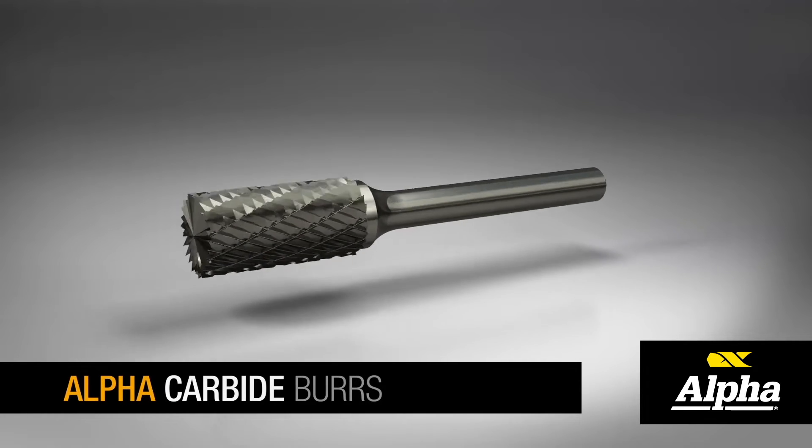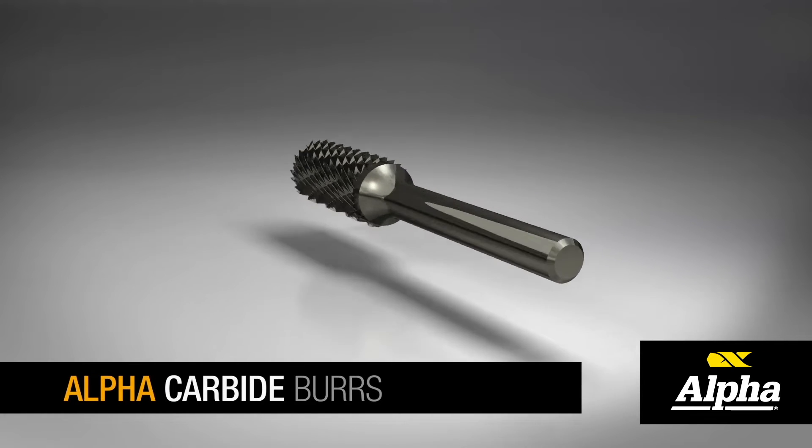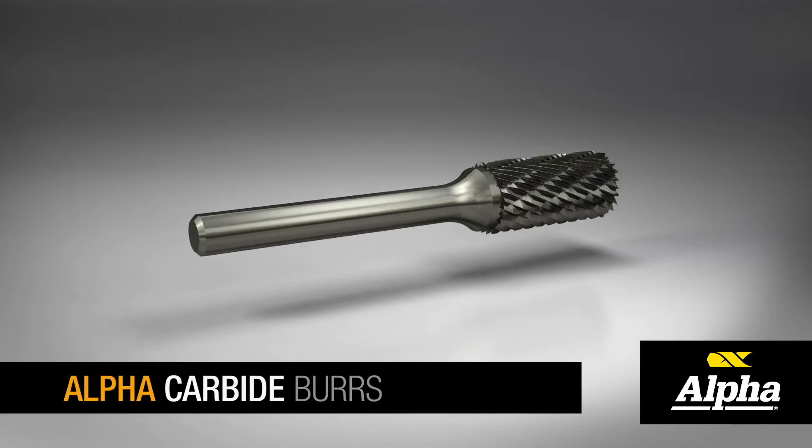Alpha carbide burrs are premium industrial quality, suitable for all deburring applications.